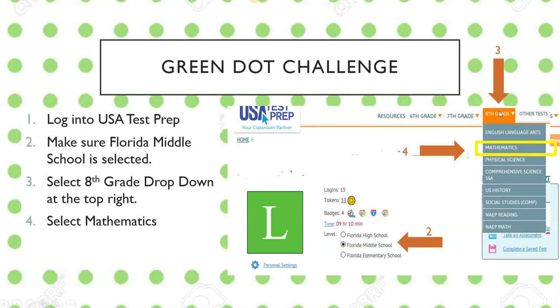Step three: from up here at the top on the right, you're going to choose eighth grade — make that drop-down list come down. And then step four: you're going to choose mathematics. So to recap: log into USA Test Prep, make sure you have Florida Middle School, then choose the eighth grade drop-down and select mathematics.